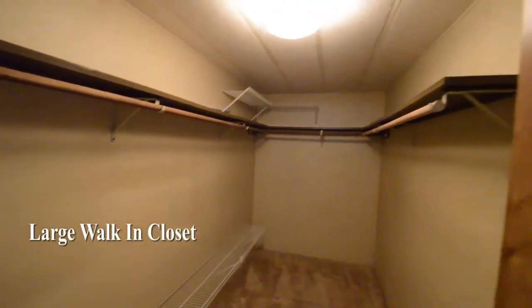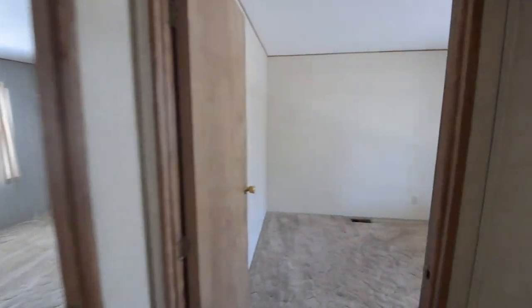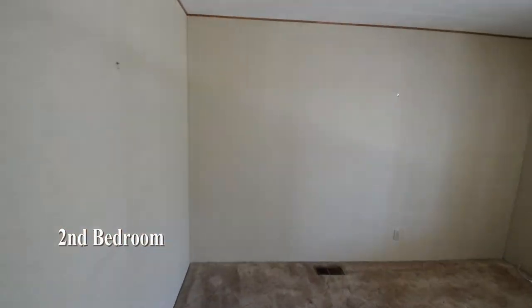The home has a large walk-in closet with plenty of room for storage. The second bedroom has curtains on the window.